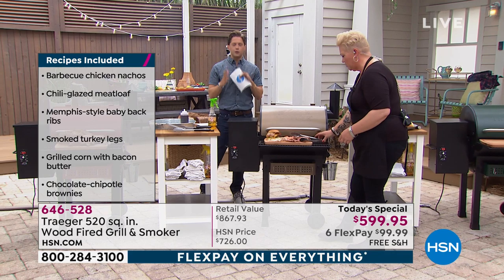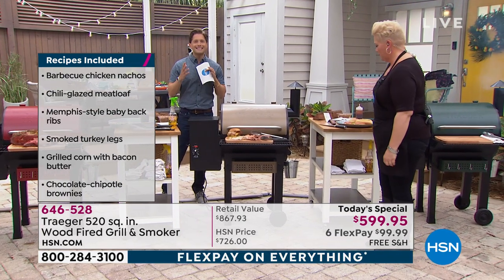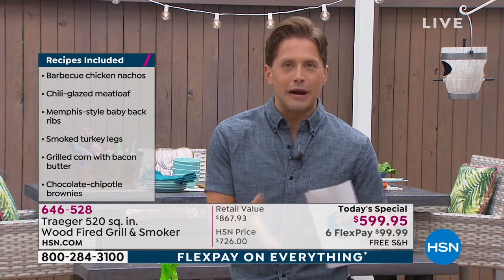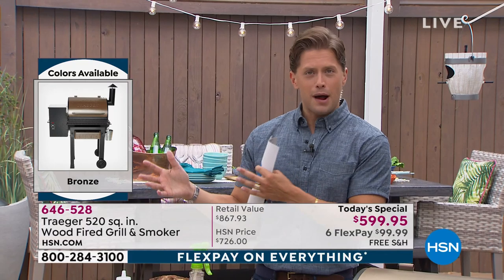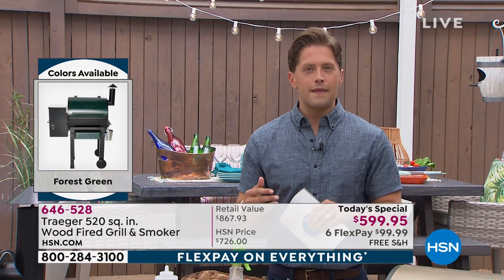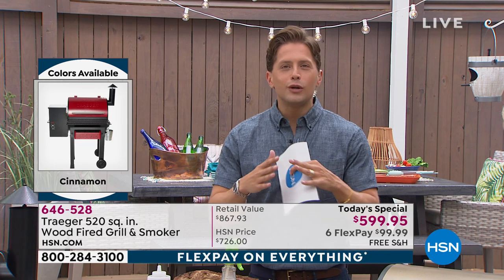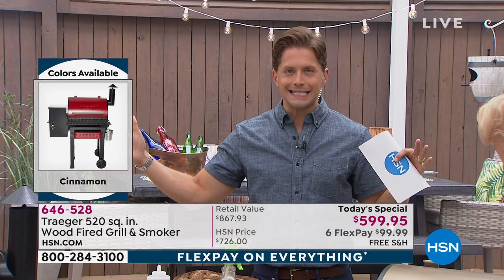Here's the reason people hesitate to buy a Traeger: they buy the $700 grill, they went to the big box store, said $700 — okay, fine. And then all of a sudden: I've got to buy bags of wood pellets, I've got to buy a cover, I've got to buy drip trays. We included all of that for one day and one day only for all of 2019.